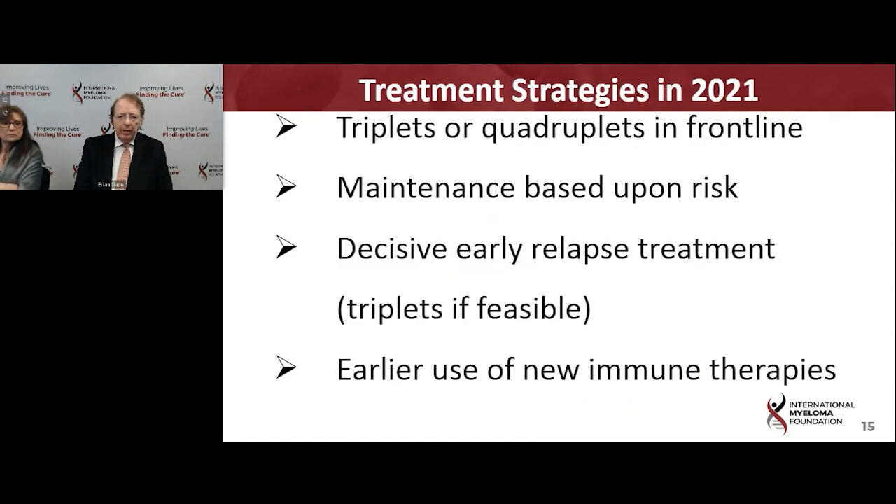What we're going to be discussing today is the question of using three drugs versus four drugs in the frontline setting, then using maintenance after that, and how that might be modified based on chromosome and genetic testing done at baseline — where it might be recommended to consider a proteasome inhibitor in addition to Revlimid. We'll also hear about a more decisive approach to relapse, because excellent results can be obtained, especially when a triplet is feasible, and the emerging very powerful impact of all the new immune therapies.